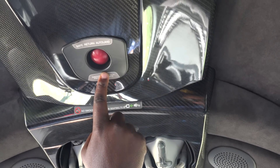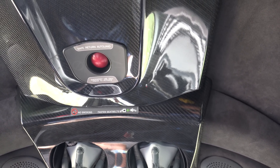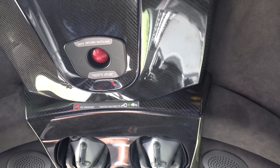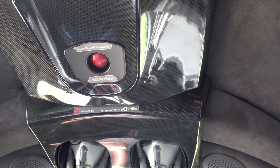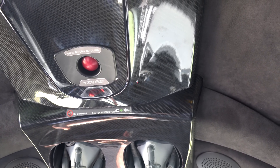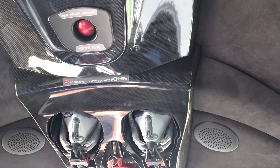This new feature by Garmin — the Safe Return Autoland — is a feature that is standard in most Garmin autothrottle aircraft. You'll see it on the TBM aircraft, you'll see it on the M600 aircraft, and it's a standard feature on the Cirrus Vision Jet.